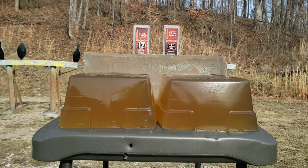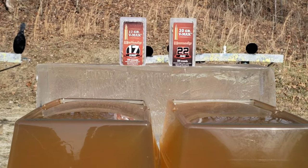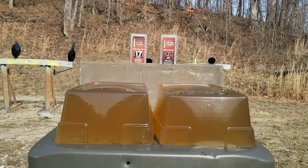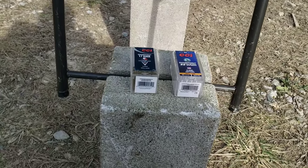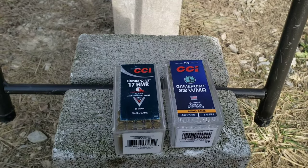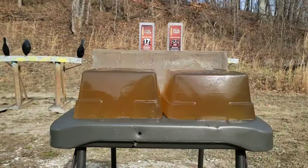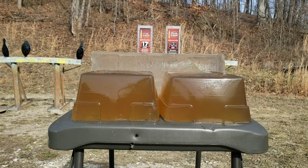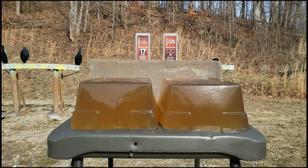We got NOX 10% ballistics gelatin here, and I also have a block of the clear ballistics back there we're going to put them into as well. Stay tuned and check in next week - I'm going to be doing the same thing with CCI's Game Point in 17 HMR and 22 Magnum. Be sure to hit the bell for notifications, and all this will be posted in the 22 playlist.